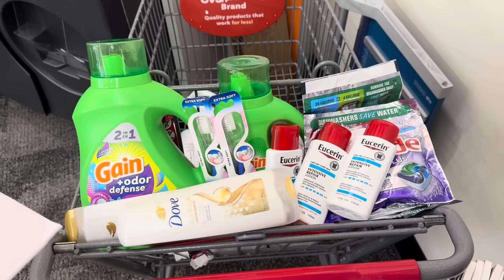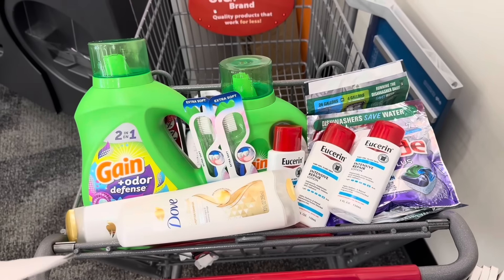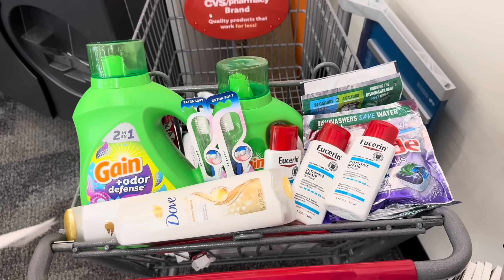Total we should pay is about $27, but we're getting back $21 worth of extra bucks. So final cost for everything should be about six bucks.